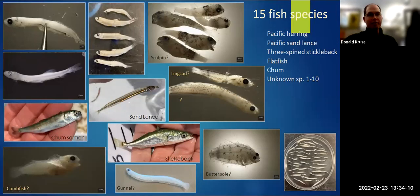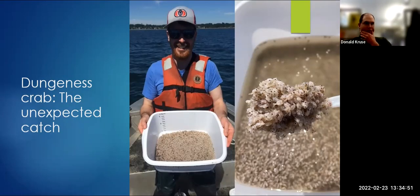Here's a variety of what else we caught. We caught obviously herring, some juvenile or larval sculpins — these are likely lingcod — sandlance, chum salmon, this one which may be a combfish, quite a few sticklebacks, and then flatfish and gunnels. So we got quite a variety of different fish. We also caught a lot of polychaete worms and amphipods that seemed to really be attracted to the traps. Then of course we caught Dungeness crab larvae. We went out in search of larval herring and expected to also catch some Dungeness crab megalope, which are kind of the free-swimming larval phase — but we did not expect to catch a record number of them.